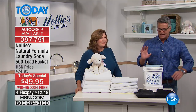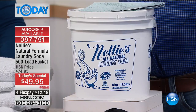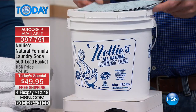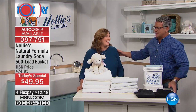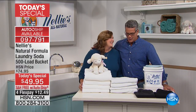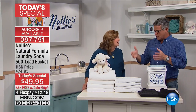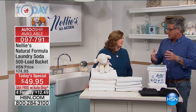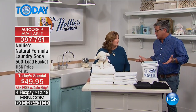This is our 500-load bucket — a big giant bucket of the best of ours. Terry Toner is here, and she's been with us for many years with this product. Those of us that are finally making the move to a better way to clean know that Nelly's is the answer. That's why it's so popular.